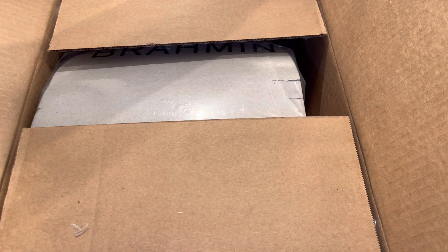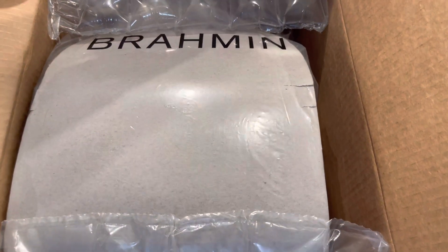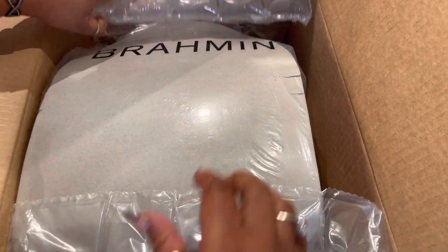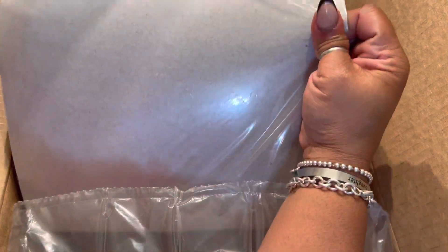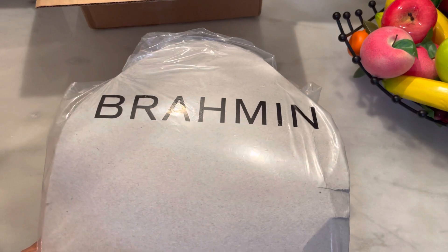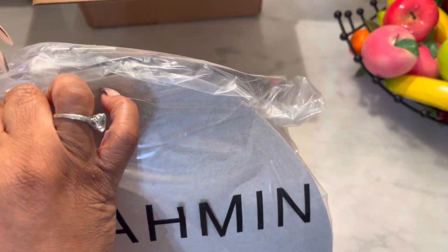So I'm assuming this is my receipt — and it is, so I'm gonna put that to the side. And this is what I see when I open the box — nicely packaged. I got two items, very nicely packaged. Look at the tissue paper.